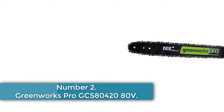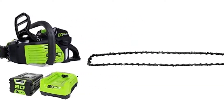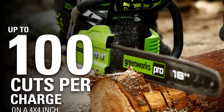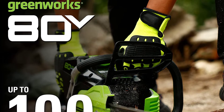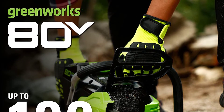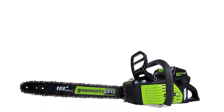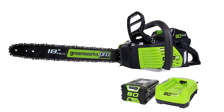Number 2: Greenworks Pro G-CS80420. The Greenworks Pro G-CS80420 is a great but pricey battery-operated chainsaw. This powerful machine is better suited for heavy-duty work than the Greenworks 20312, but it is the most expensive woodcutter on our list. The 80-volt battery powers a DigiPro brushless motor on an 18-inch bar. It has metal bucking spikes and a metal wraparound handle for durability. The electronic chain brake system ensures safety. This model includes a 2.0Ah battery and a 30-minute rapid charger.